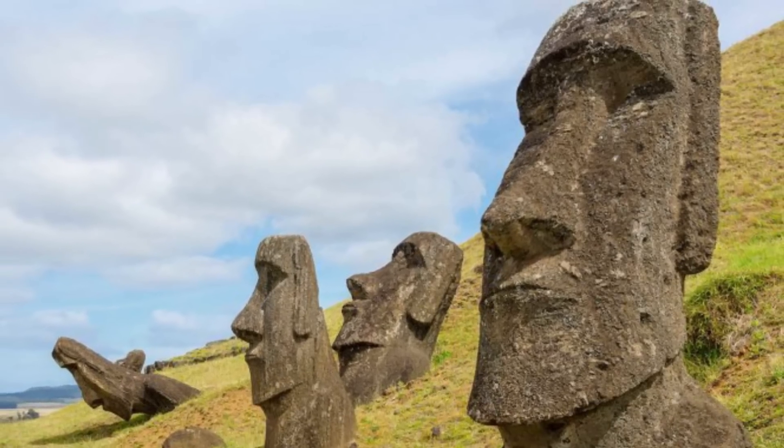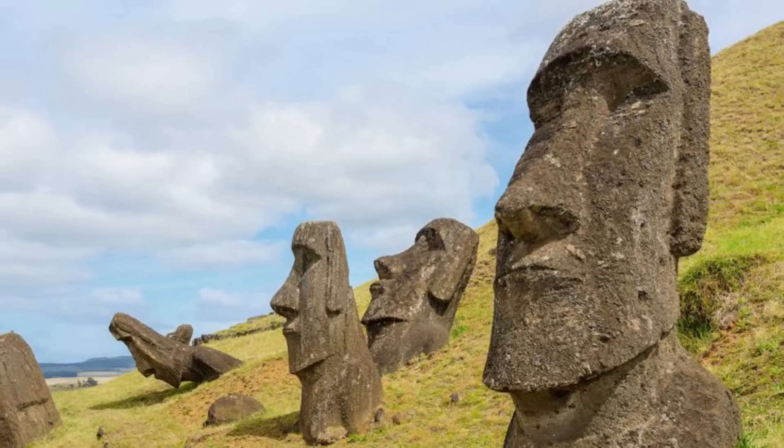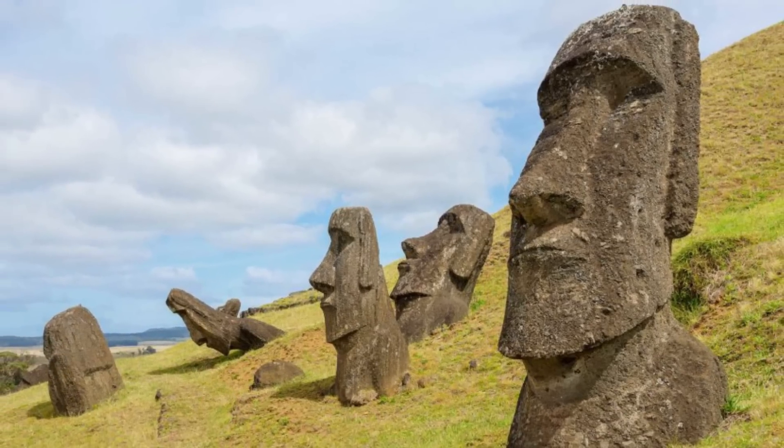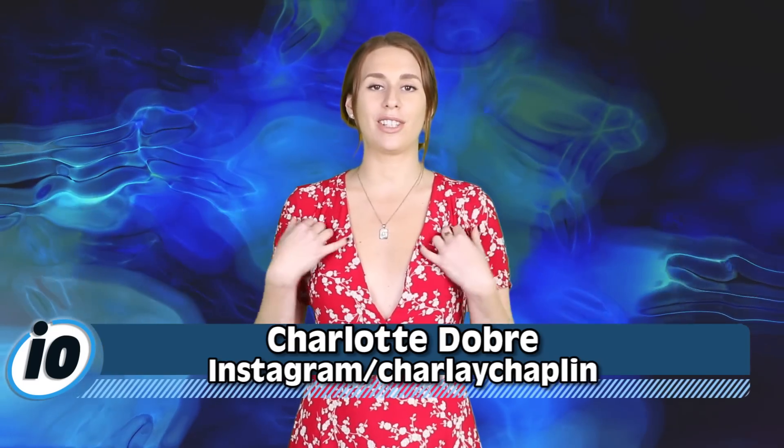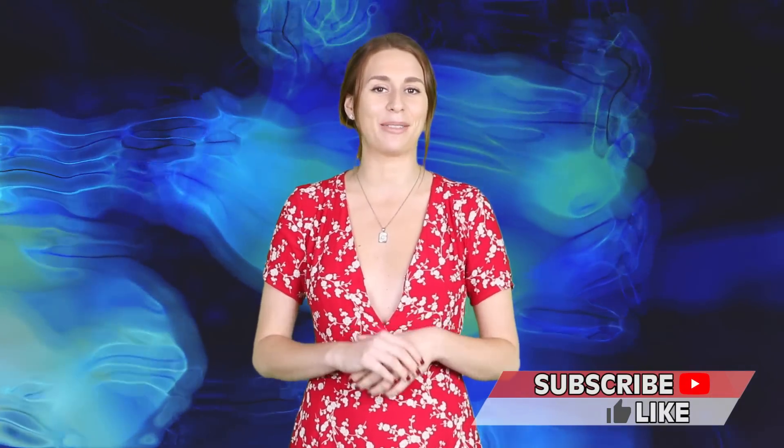Researchers have finally discovered what the purpose of the Easter Island statues are, and I'm going to tell you everything you need to know right now on IO. What is happening potato people, this is Informed Overload. I'm Charlotte Dobre, and if you need a place to get your news on YouTube and you don't mind being called a potato, smash the subscribe and notification bell and follow us on Instagram.